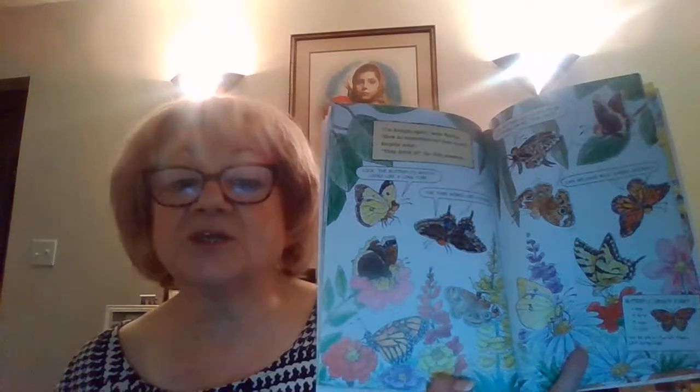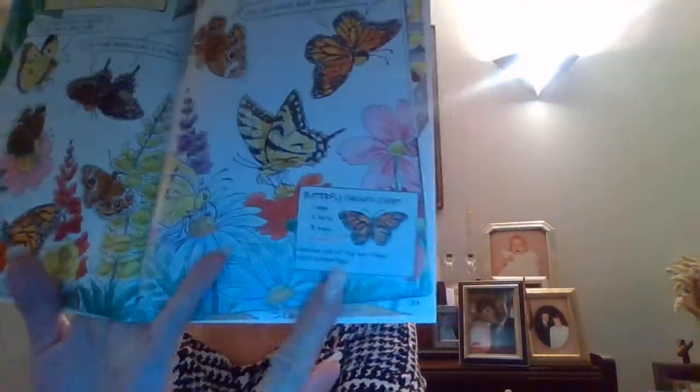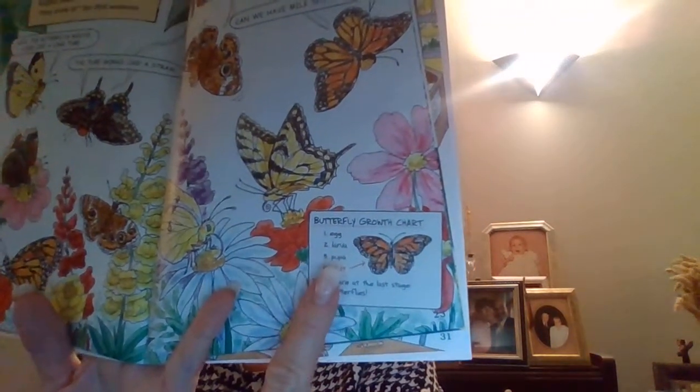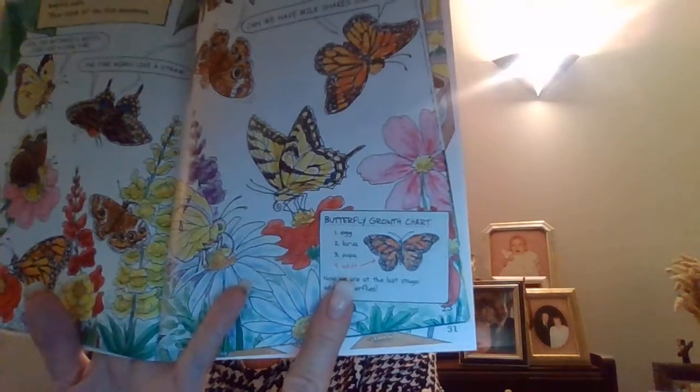I'm hungry again, said Wanda. How do butterflies eat their food? Ralphie asks. They drink it, the Frizz answers — the butterfly's mouth looks like a long tube called the proboscis, and it works just like a straw. The butterflies drink from flowers or from rotting fruit. And now we're at the last stage: Egg, Larva, Pupa, and Adult.